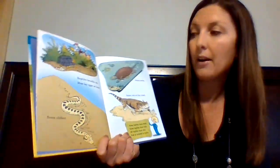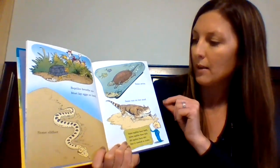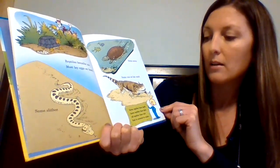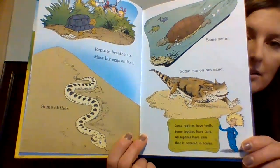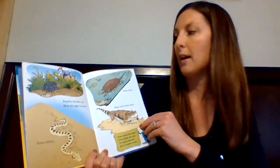"Reptiles breathe air. Most lay eggs on land. Some slither, some swim, some run in hot sand. Some reptiles have teeth, some reptiles have tails. All reptiles have skin that is covered in scales." So all reptiles breathe air, lay eggs, and have scales. That's what they all have in common.